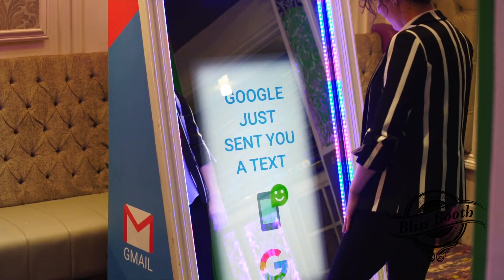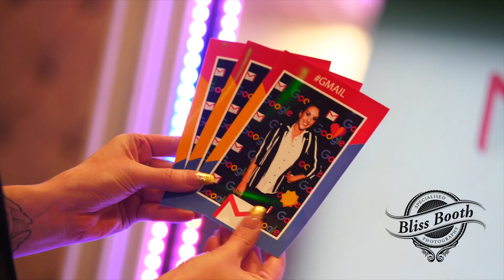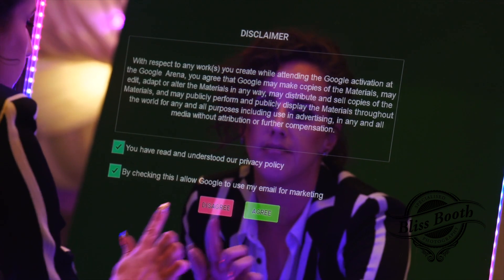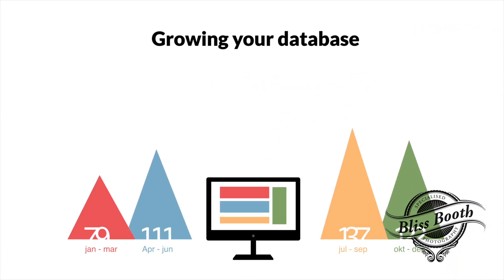Guests can text, email, or print their photo creation. Add customized consent fields for data collection, making the photo experience GDPR compliant and growing your database.